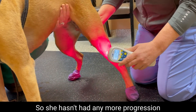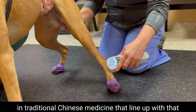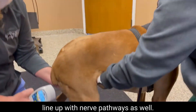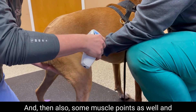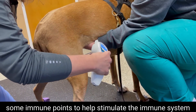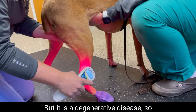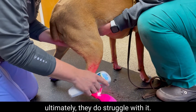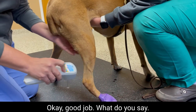Essentially what we're doing is following meridians in traditional Chinese medicine that line up with the nerve pathways as well — the femoral nerve, the sciatic nerve — because we really want to feed those, and then also some muscle points as well and some immune points to help stimulate the immune system and try to help slow down this disease. It is a degenerative disease so ultimately they do struggle with it, but she's doing a good job.